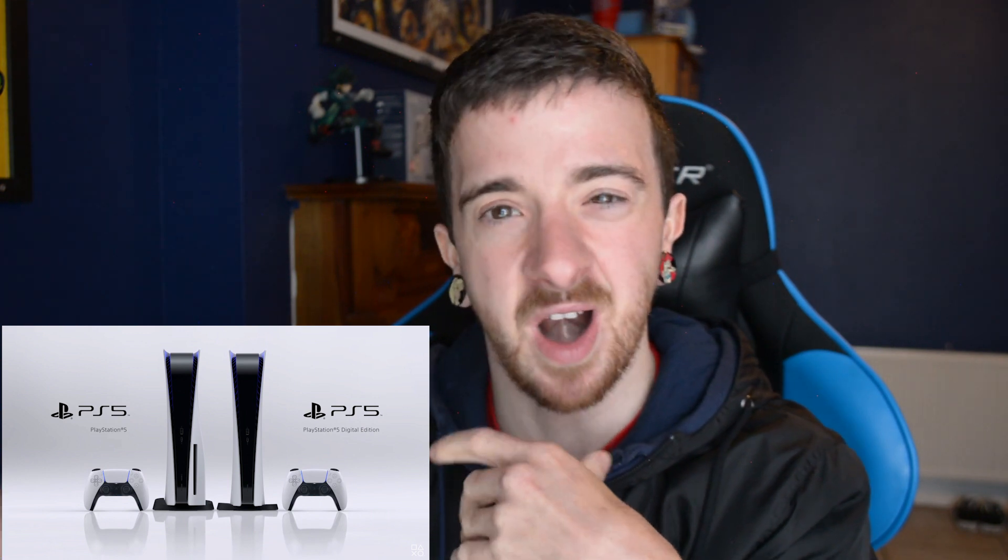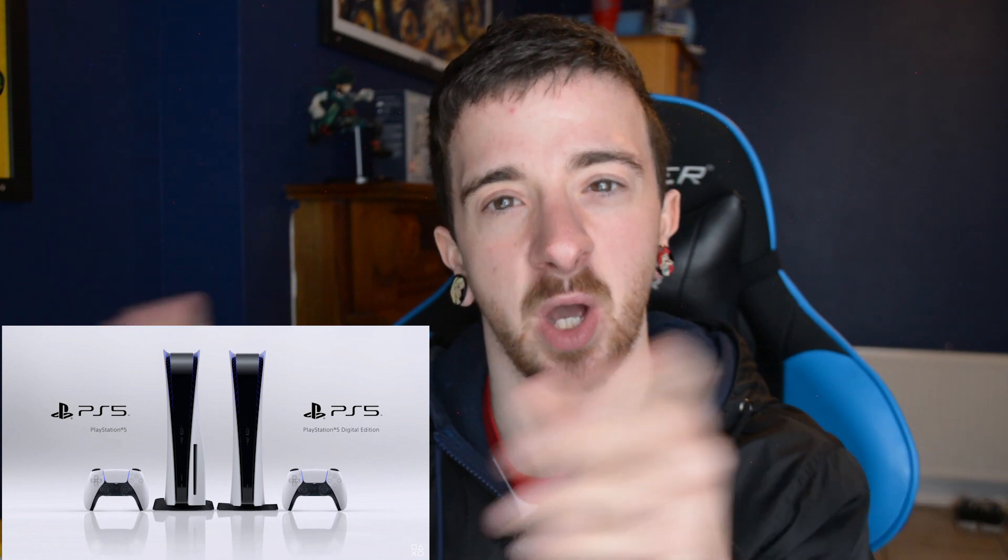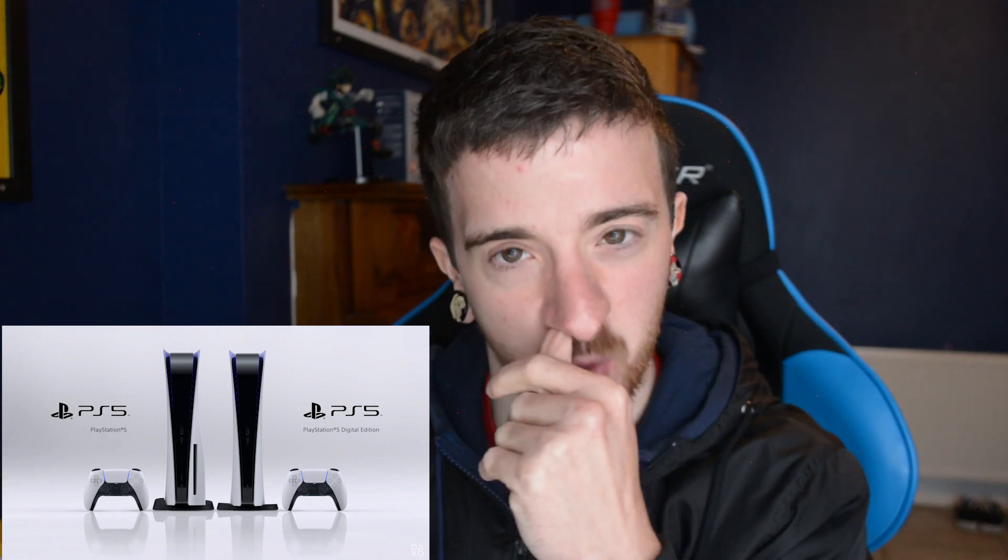I was expecting more of a casual console for casual gamers and a hardcore console for hardcore gamers, kind of like how Apple does the iPhone. I'm guessing the digital version will be cheaper because it's more of a digital download, whereas the other console will obviously be a little bit more expensive just due to the fact that you have to install the disk drive itself.